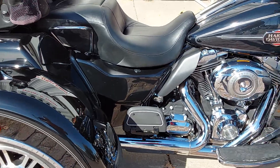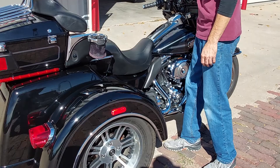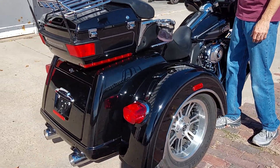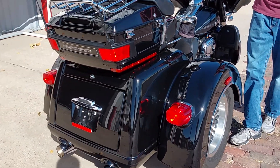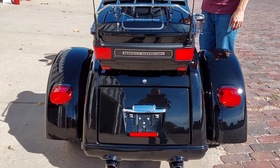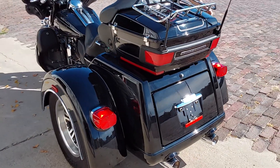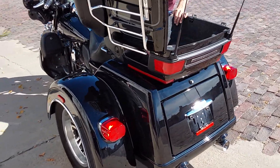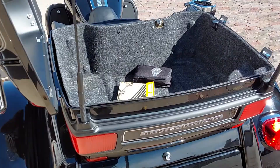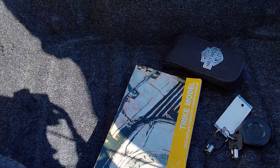On around to the back side, we do have stock mufflers hanging out the back of this. We'll fire it up so we can listen to it. Plenty of taillights and lights out the back there. We do have the luggage rack that's been added to the top. On inside the trunk here you can see the owner's manual. We do have the factory security system with this machine. Tool pouch there.